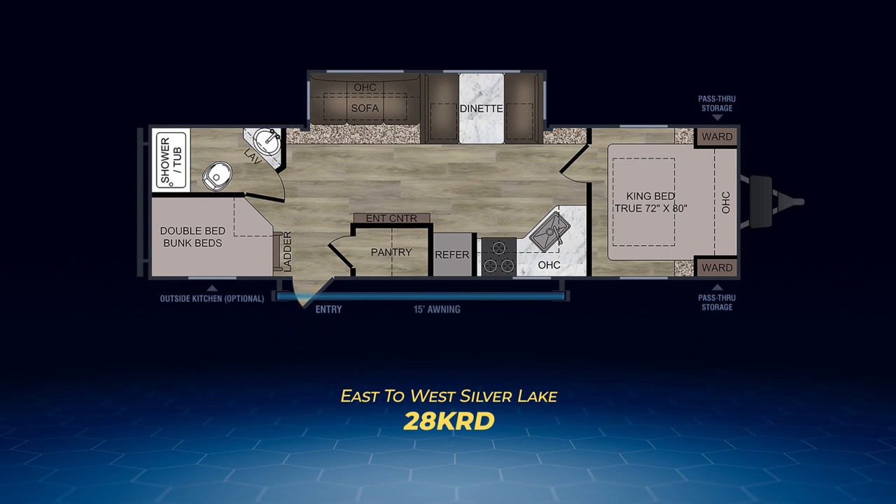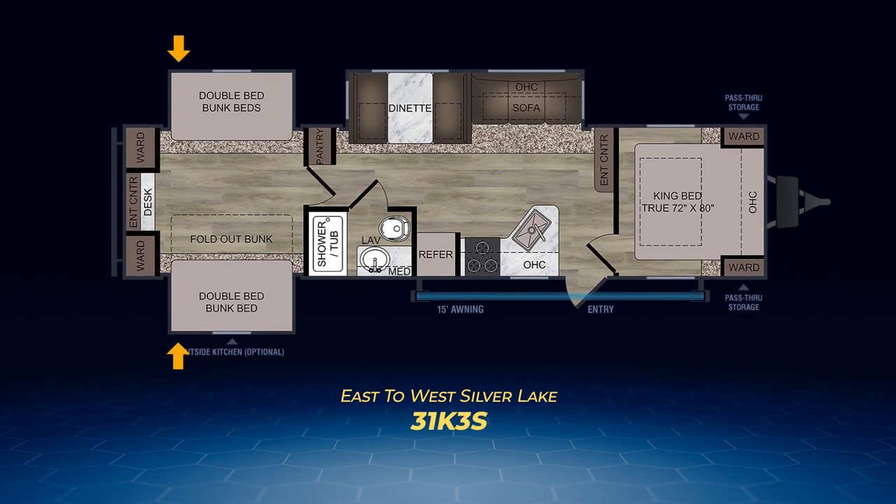The final floor plan is the 31K3S, which offers two rear slide-outs with bunks on them, a rear wardrobe and entertainment center combo, another slide-out in the living room housing a dinette and sofa, a campsite kitchen, and a king-size bed.